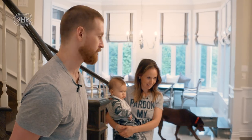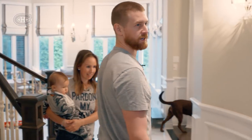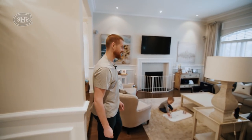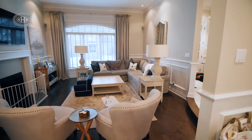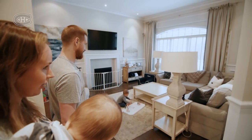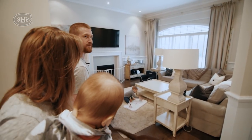This is the entrance way to our house, and over here we have our living room. It never looks this pretty. There's always 1.5 million toys, and the couch cushions are never on the couch — they're usually turned into a fort of some sort.